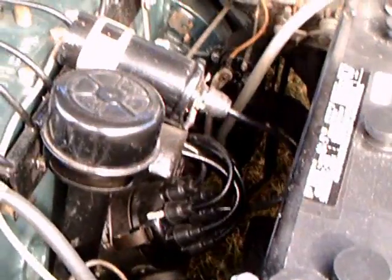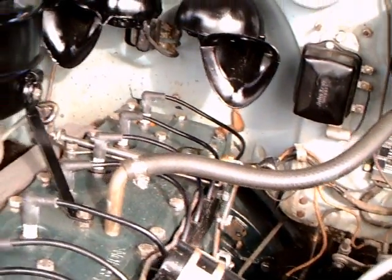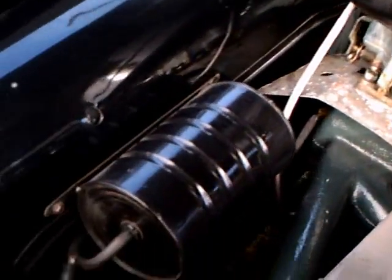The batteries on these are six-volt and you can see they are very slim — three two-volt cells. Here's the vacuum canister.